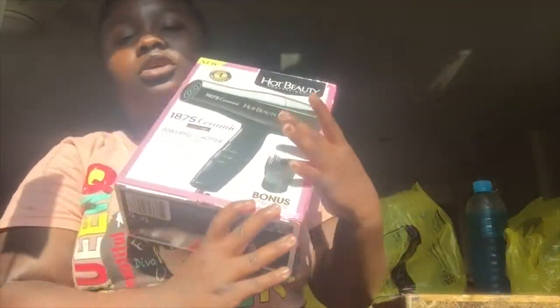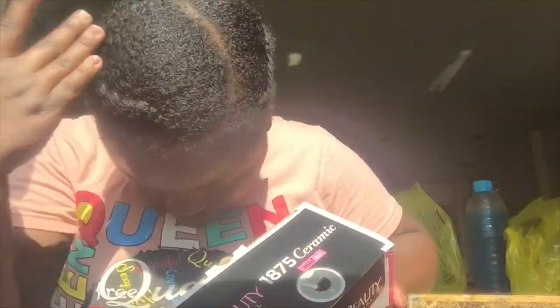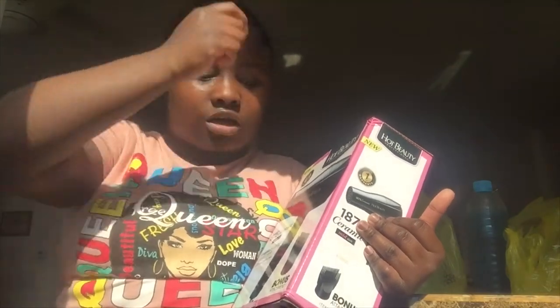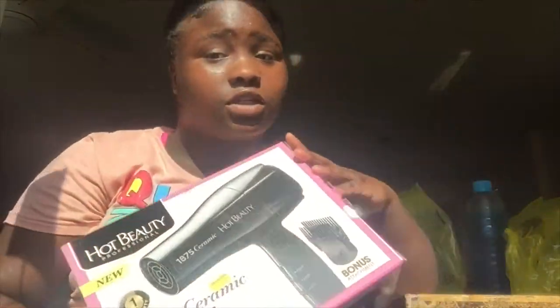The next thing I got was this blow dryer. I got it because I haven't had a blow dryer for I don't know how long, and yes, I care about my hair now. Some people say you're not supposed to put heat on your hair, but baby, I need the heat. It comes with a comb so when my hair is wet I can blow dry it and use the comb to basically stretch out my hair. This was about ten dollars — you will never see anything like this for ten dollars.